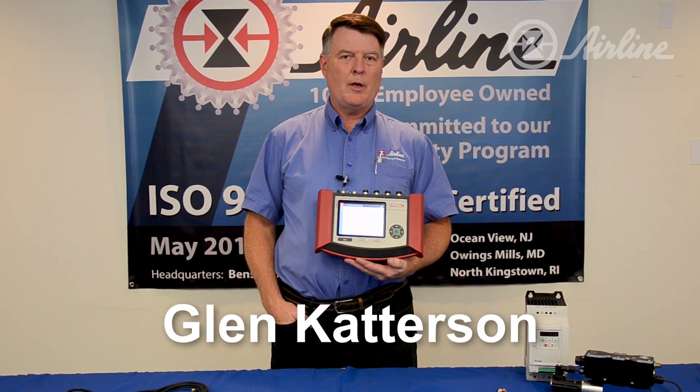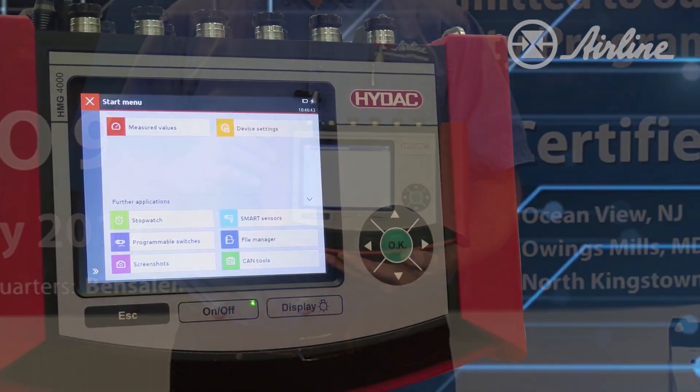Hello, I'm Glenn Catterson. I'm here at Airline Hydraulics at the Pittsburgh location to demo the new HiDAC HMG-4000.